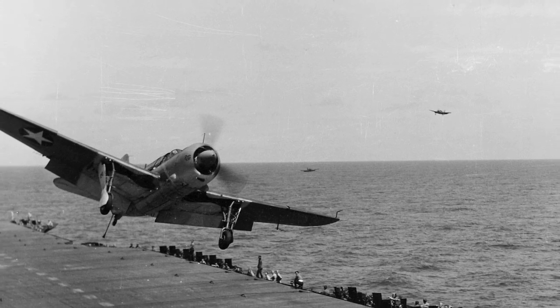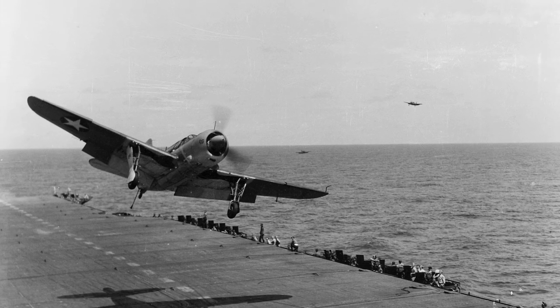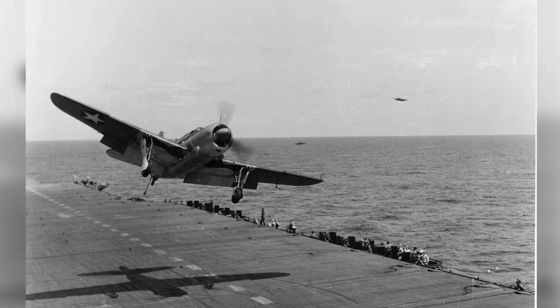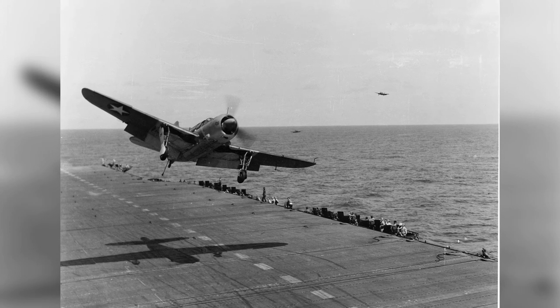An SB2C Helldiver is seen in a photo from 1943, getting a signal to abort its landing from the USS Bunker Hill. In the distance, you can see the Helldiver with its wheels up and flaps down, getting ready to land on water.